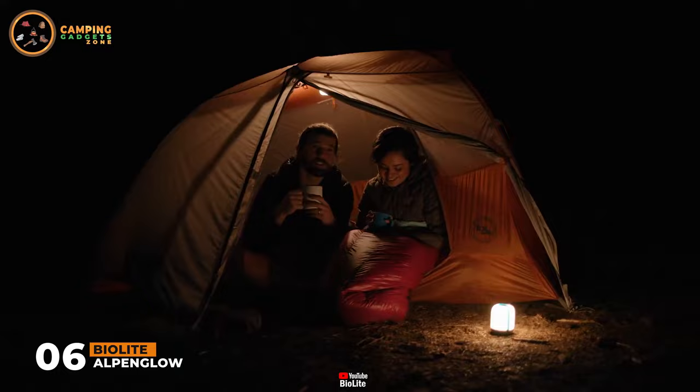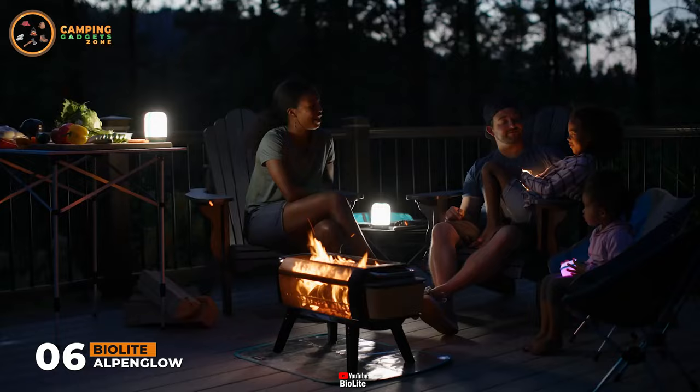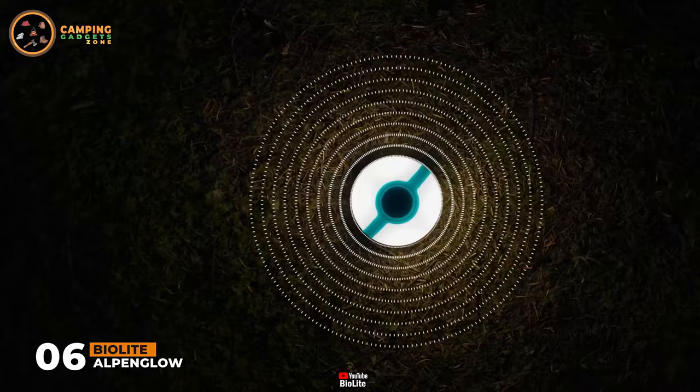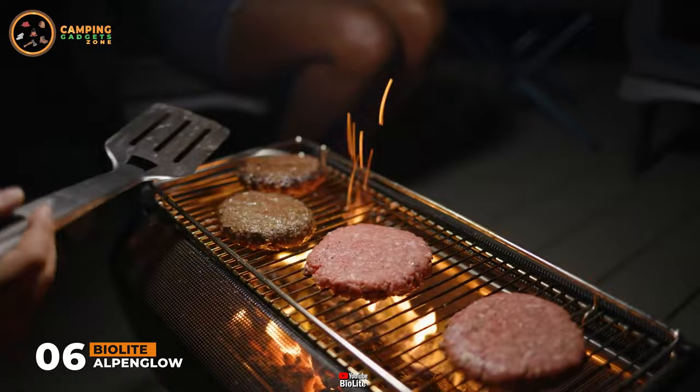Enjoy nature-inspired glows and true-tone illumination with the BioLite Alpenglow USB rechargeable lanterns. Available in 500 and 250 lumen sizes, these lanterns are ready for the backyard and the backcountry. Featuring Chromareal technology, Alpenglow's high-efficiency LEDs emit broad-spectrum light for accurate color rendering in low-light conditions. When using at night, Chromareal technology helps colors pop, textures stand out, and finishes have more depth and luster — it's especially helpful with nighttime cooking.